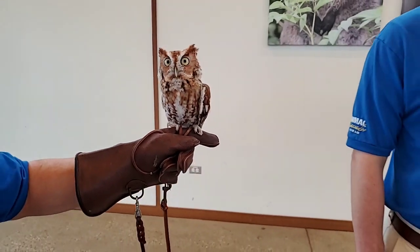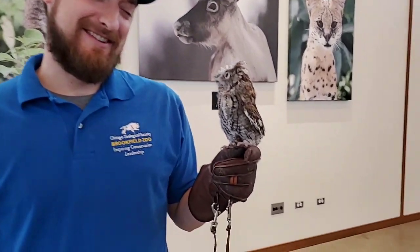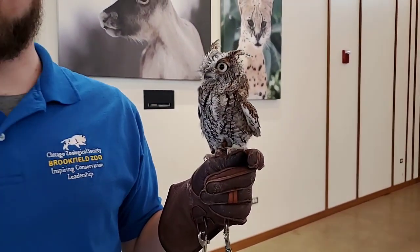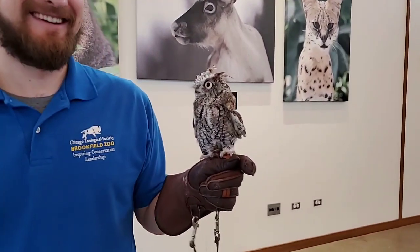Does Scott have a favorite owl? I think Scott's favorite owl is probably Sterling. We have to treat them all fairly, but Sterling is pretty cool. I guess we don't want to play favorites.